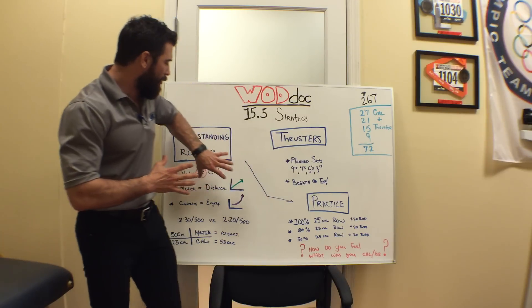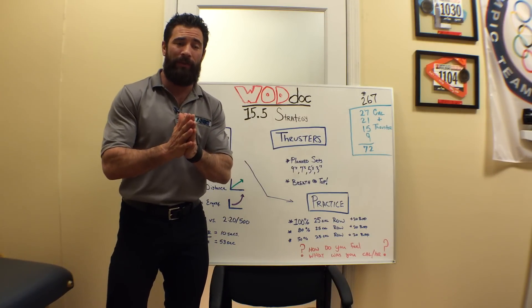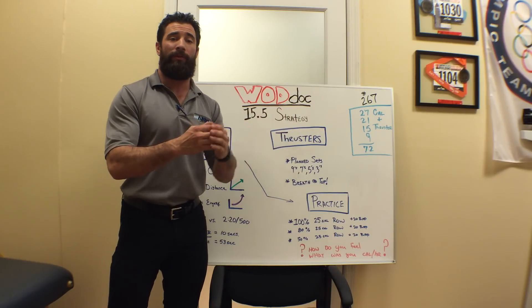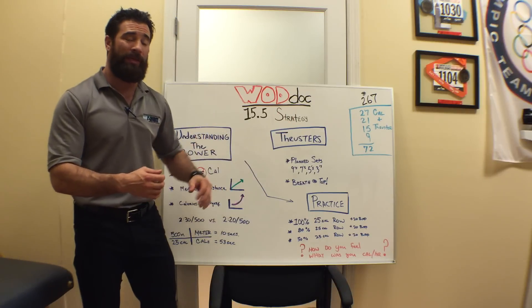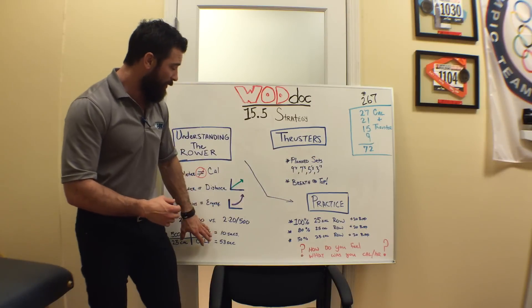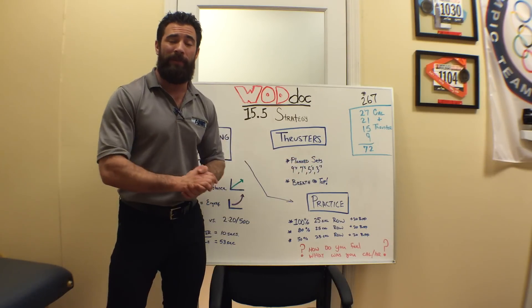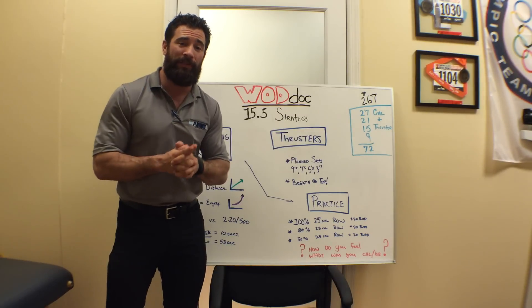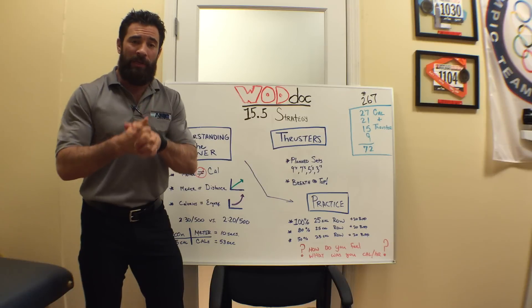Use this strategy. Understand that rowing for meters is not the same thing as rowing for calories, and there's a huge differential — it might behoove you to row at a 10-second faster pace. Get off that rower because those 53 seconds can allow you to take those three breaks per set, and you'll never miss that. Try that out, let me know how it goes. Best of luck finishing up your CrossFit Open. Until tomorrow, we are optimizing function to optimize performance.